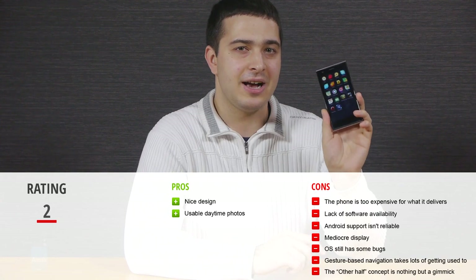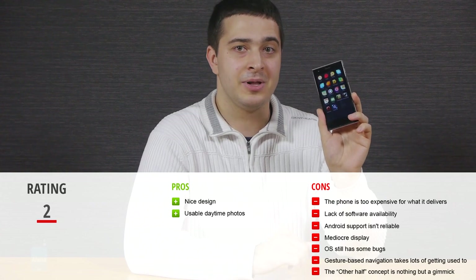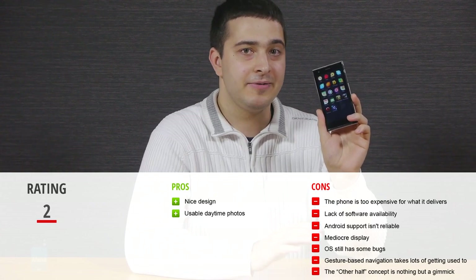So it's time for the final verdict. We don't think you should spend 400 euro or 550 dollars on a phone like this — you can get a lot better phones for the same money, something like a Nexus 5 or even a Samsung Galaxy S4. The operating system just isn't there yet; it feels incomplete and will take a while to emerge as a viable alternative to Android or the other major operating systems. Thanks for watching our review of the YOLO smartphone and Sailfish OS.